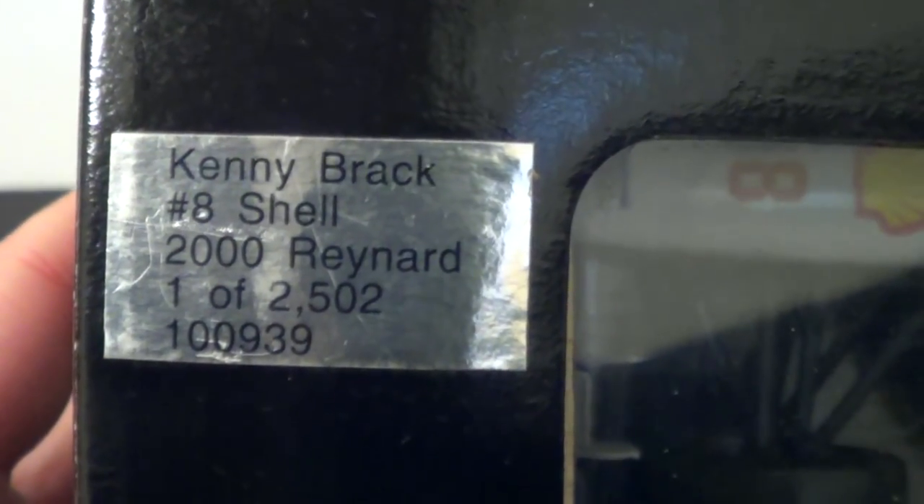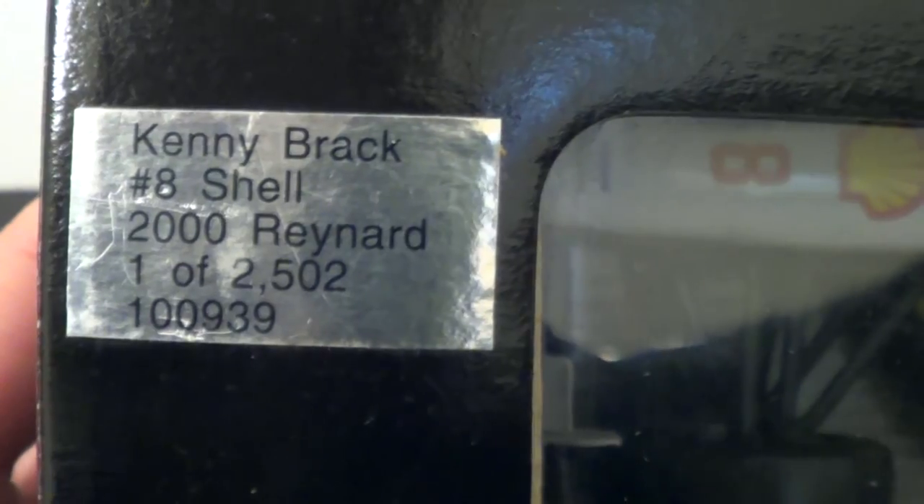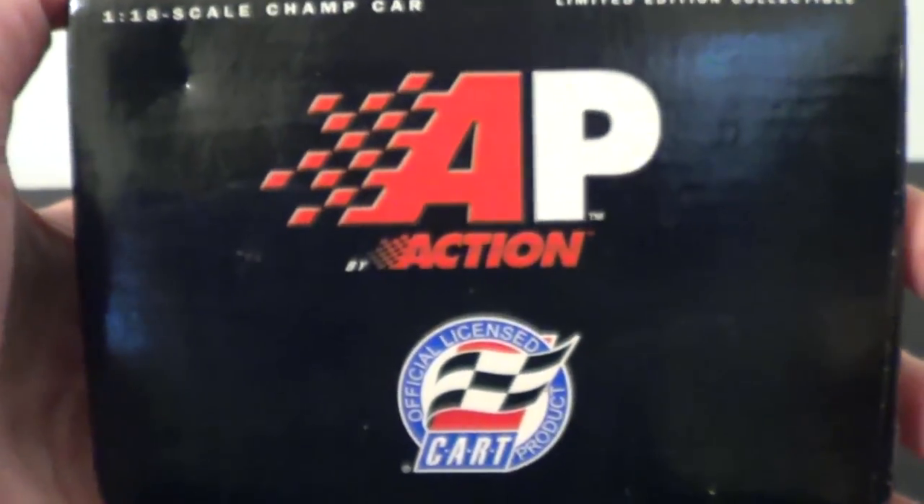You can see Kenny Bräck, number 8 Shell, 2000 Reynard, one of 2,500 produced, and it's ages 14 and up. Just a quick look at the box.